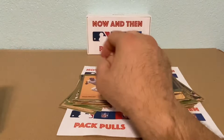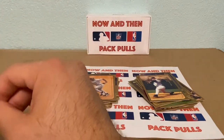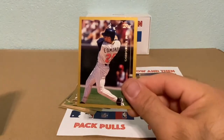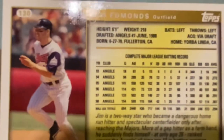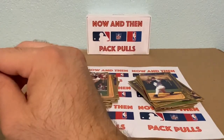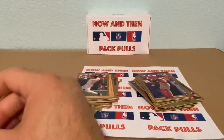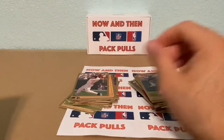This guy also played for my Cubbies at the end of his career and also for the hated Cardinals, but he was pretty good — Jim Edmonds. Look at his homers: 33, 27, 26, 25 — not bad. We have an Eddie Taubensee, and Ray Durham for the Chicago White Sox — he also played for the Giants, I believe.